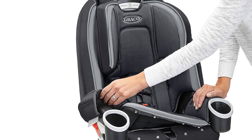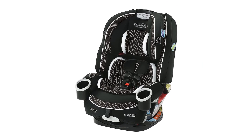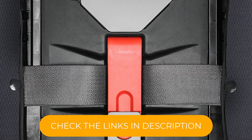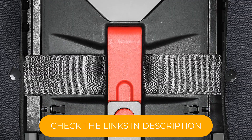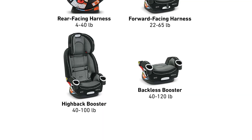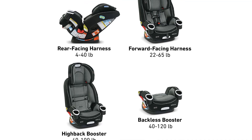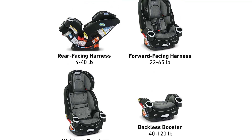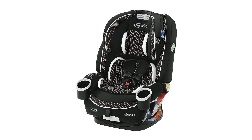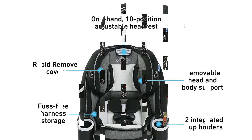The headrest can be adjusted 10 ways and the seat can recline to 6 positions to keep your child comfortable as they grow. It's designed with a Simply Safe Adjust harness system, which allows you to adjust both the harness and headrest in one motion. Graco's InRight LATCH system features an audible click cue that lets you know the seat is secured. The seat is designed to protect from frontal, side, and rear impacts, and the cover is machine washable. All these features are well worth the investment, though it's from the best in the business.